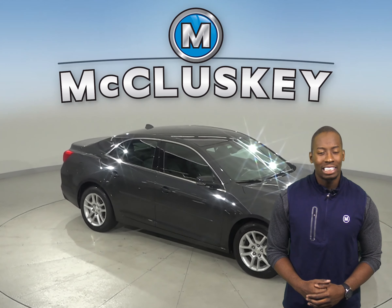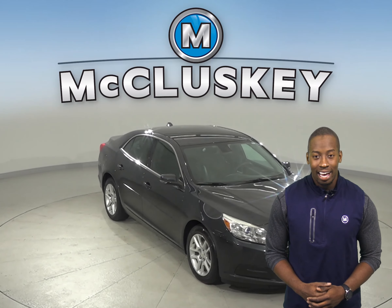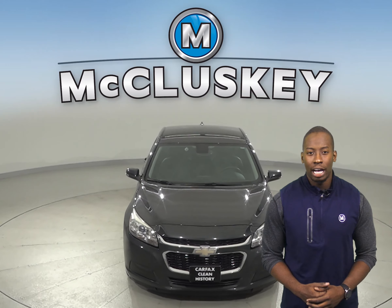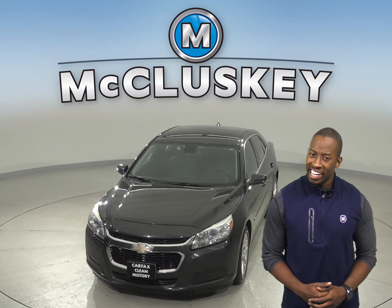You'll be happy to know that it's past our 172-point inspection and is more than ready to get back on the road. You can take this vehicle out with our free 48-hour test drive.